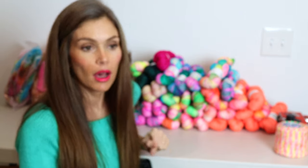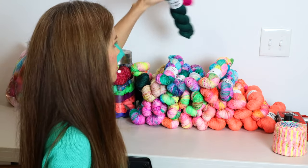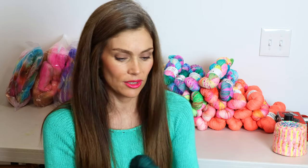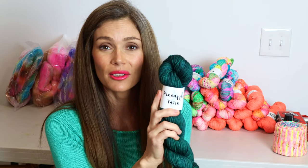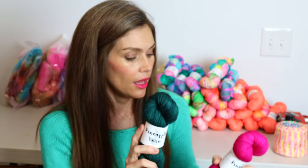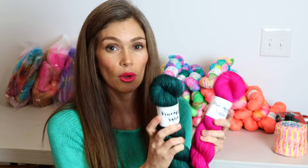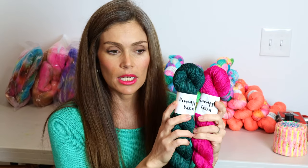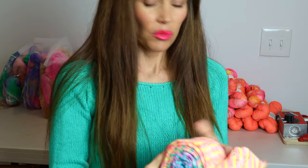I will also be having a couple of tonals that are just some leftovers from custom orders I had this week. I'll have a couple of my Cook Pine colorway in Lani DK, and then Pink Hibiscus on Lani DK as well. Very limited quantity, but I did want to give you a heads up that those would be put into the shop.